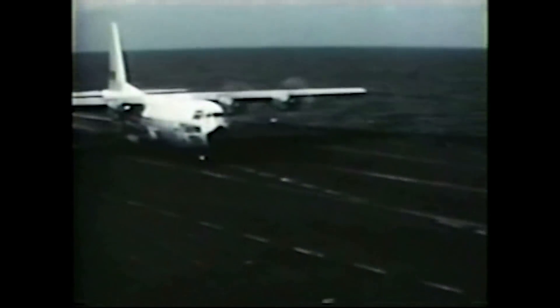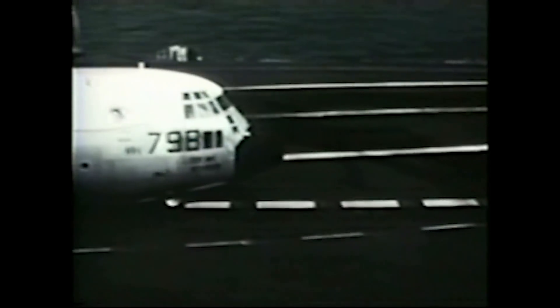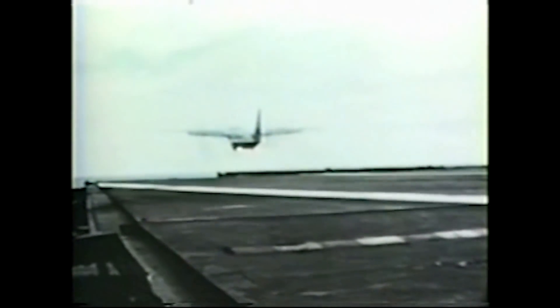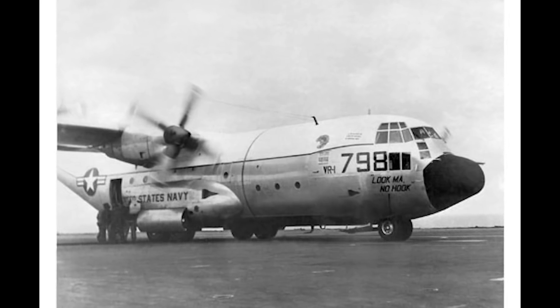A Marine Corps KC-130 landed on the USS Forrestal not just once, but conducted 29 touch-and-go landings, 21 unassisted full-stop landings, and 21 unassisted takeoffs. Humorously, the words "Look Ma, No Hook" were painted on the side of the KC-130. Landing and takeoff weights were between 85,000 and 121,000 pounds.